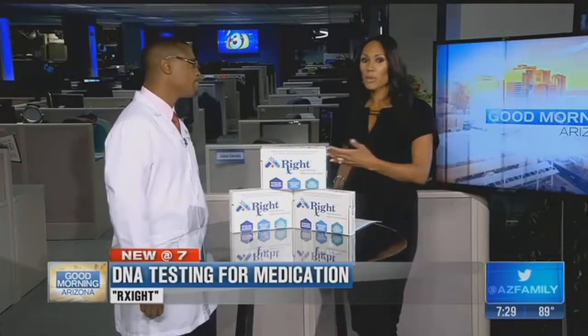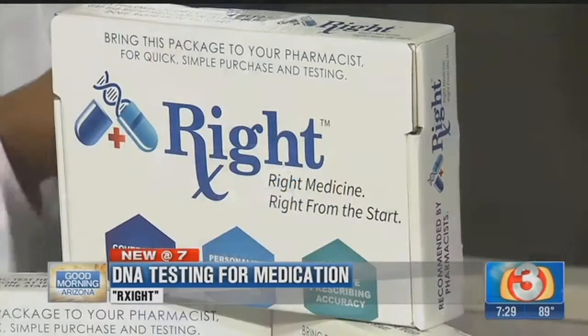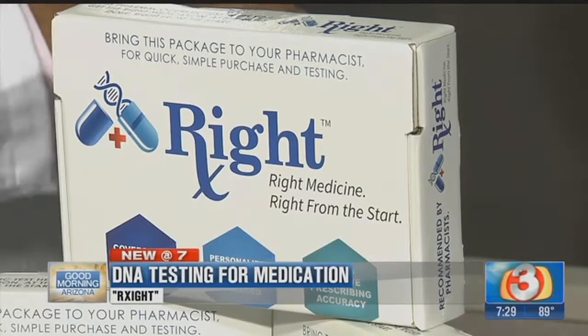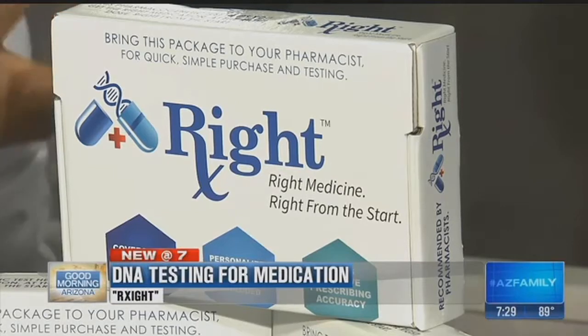This covers everything from basic concerns like which pill helps a headache, all the way down to serious medical issues — helping identify what's best for you. It saves time because you're not spending three months trying a medication that isn't helping. And those three months trying something that doesn't work represent healthcare dollars that have gone to waste.